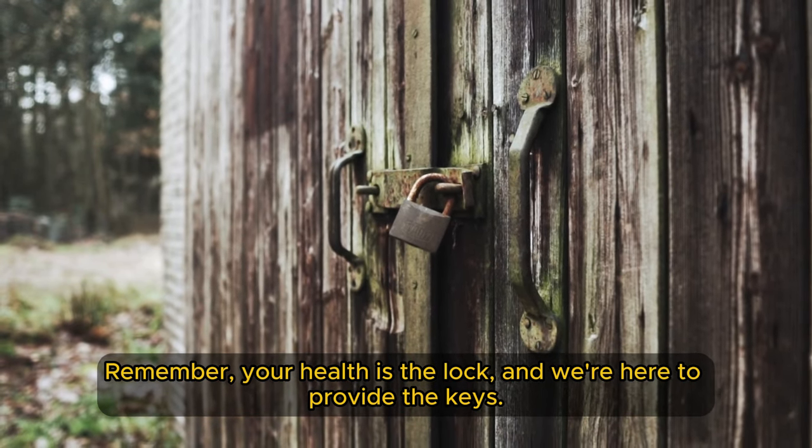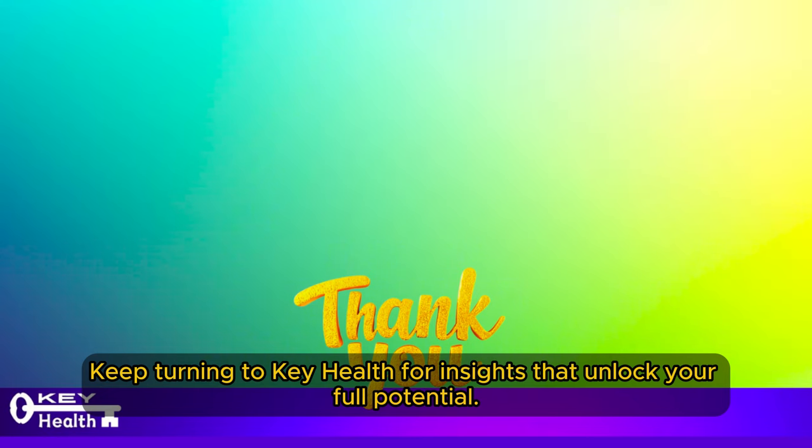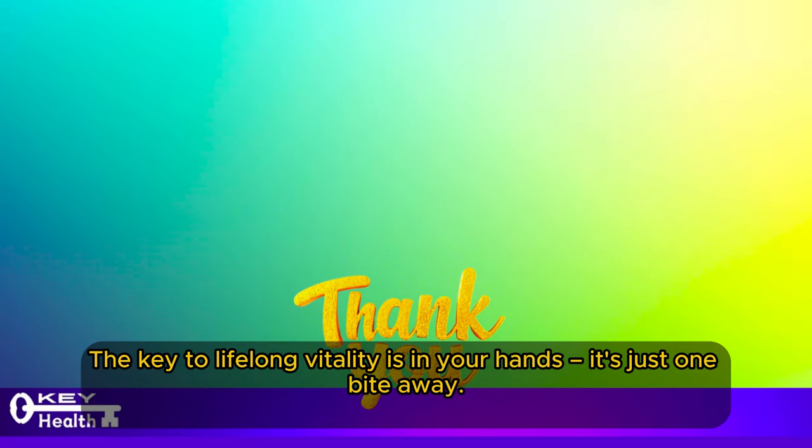Remember, your health is the lock, and we're here to provide the keys. Keep turning to Key Health for insights that unlock your full potential. The key to lifelong vitality is in your hands — it's just one bite away.